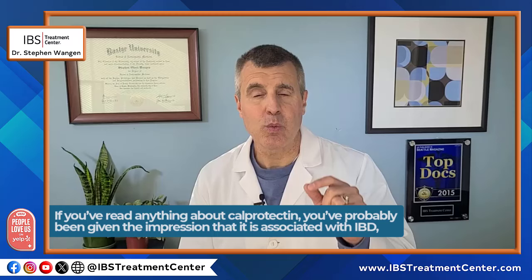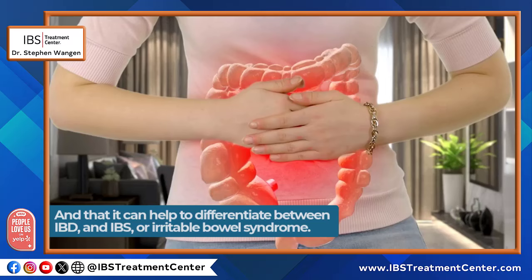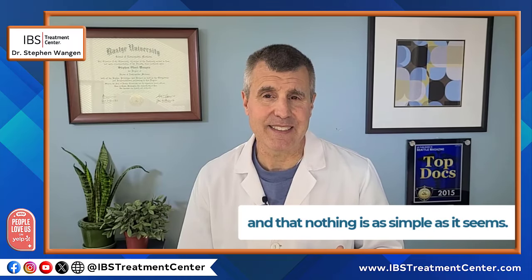Now if you've read anything about calprotectin, you've probably been given the impression that it is associated with IBD, or what's called inflammatory bowel disease, and that it can help differentiate between IBD and IBS, which is irritable bowel syndrome. However, I like to give you the full story, and nothing is as simple as it seems.